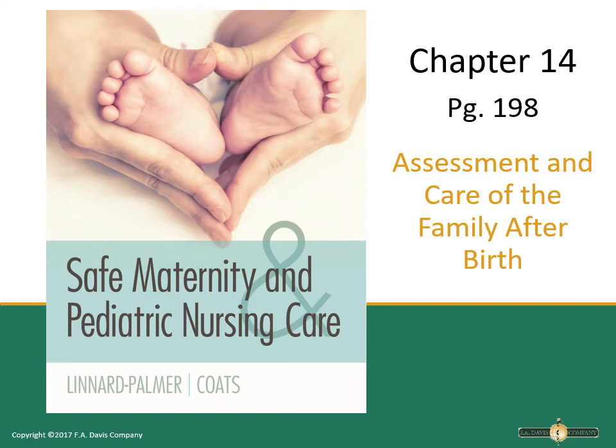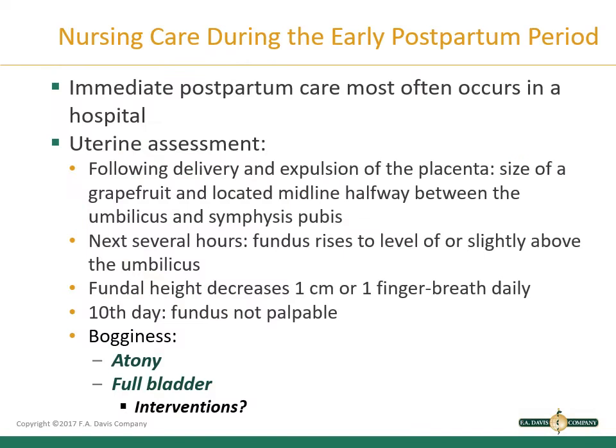Hi everyone, this is Ms. Pleasure on the Floyd County campus. I'm going to continue on with our lecture on postpartum beginning with chapter 14, which is on page 198 — the assessment and care of the family after birth. Next we're going to talk about nursing care during the early postpartum period, which is just an overview of the immediate postpartum care that most often occurs in the hospital.